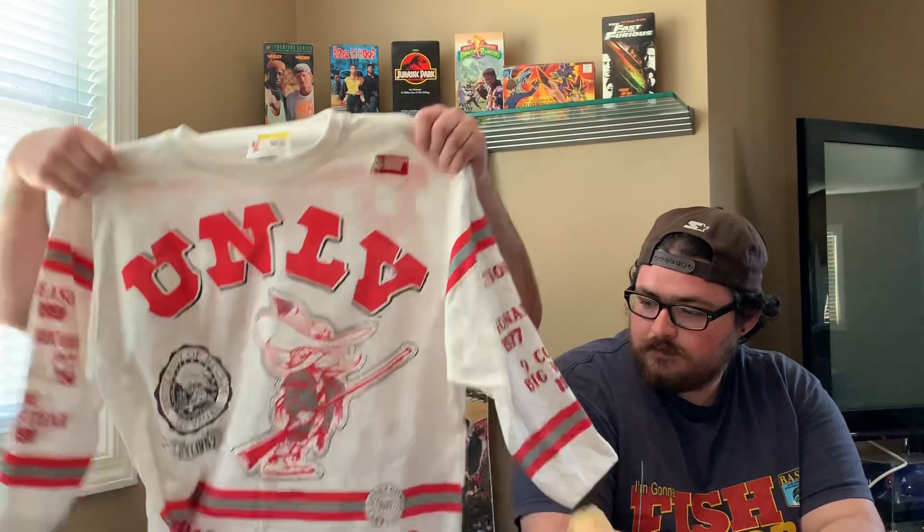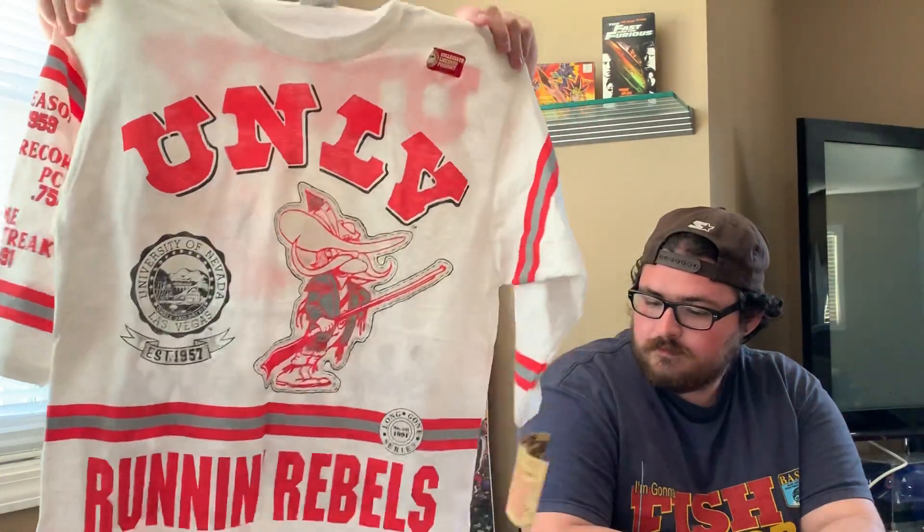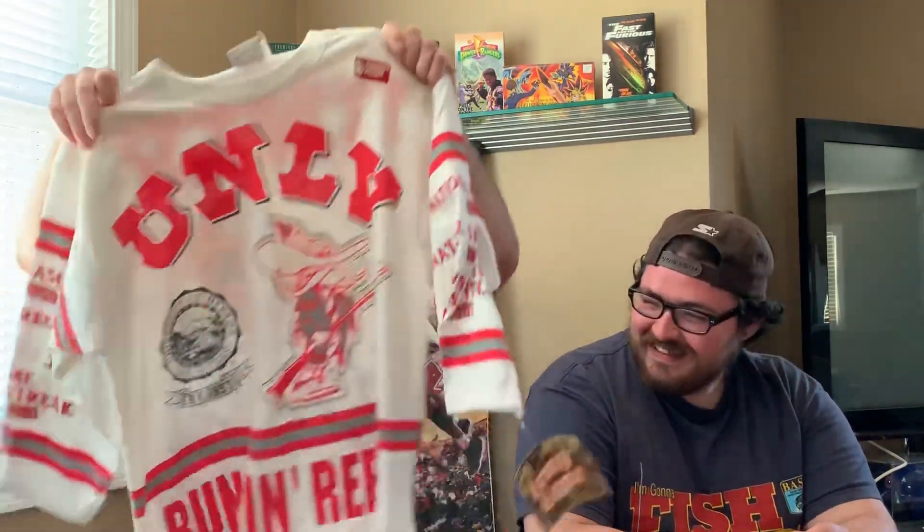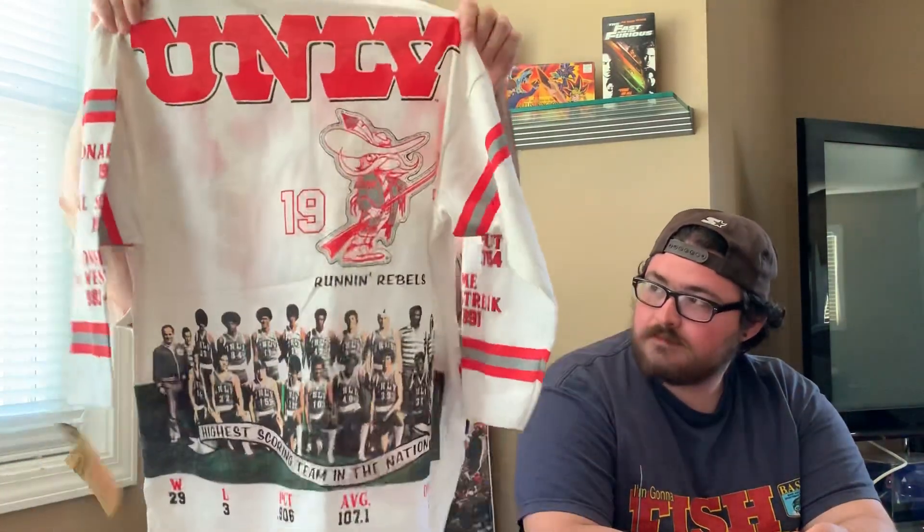Next up — I actually thrifted this one personally. There were two of them. It's a UNLV all-over-print three-quarter sleeve shirt, new with tags. It's by a company called Longon; I wasn't very familiar with it. The UNLV stuff is kind of — I don't know if you'd classify it as rare, but it's definitely sought after. So this is a nice pickup.